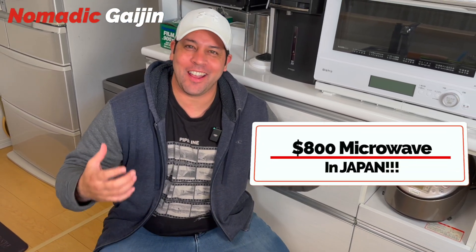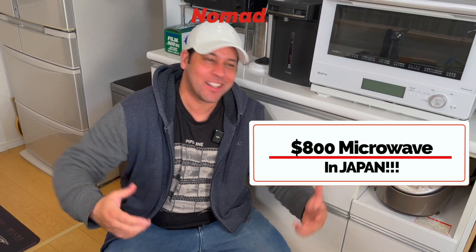Hey everyone, Nomatic Gaijin here and today I'm going to show you guys why I bought an $800 microwave in Japan. Let's go!